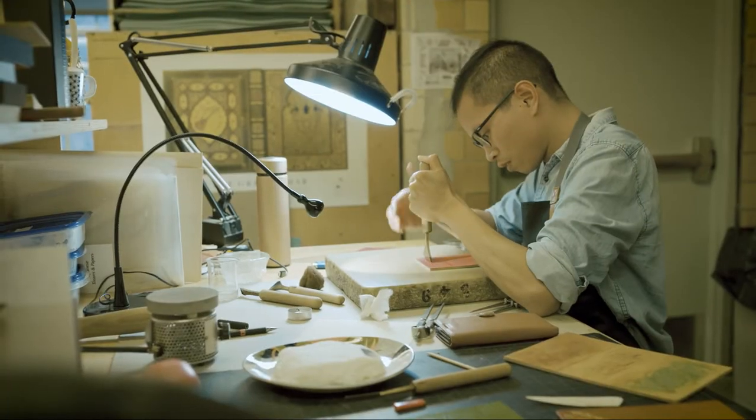Our program is focused on bookbinding bench skills. That doesn't mean that we train for one specific career path, but it does mean that we address the traditions, tools, techniques, and materials.